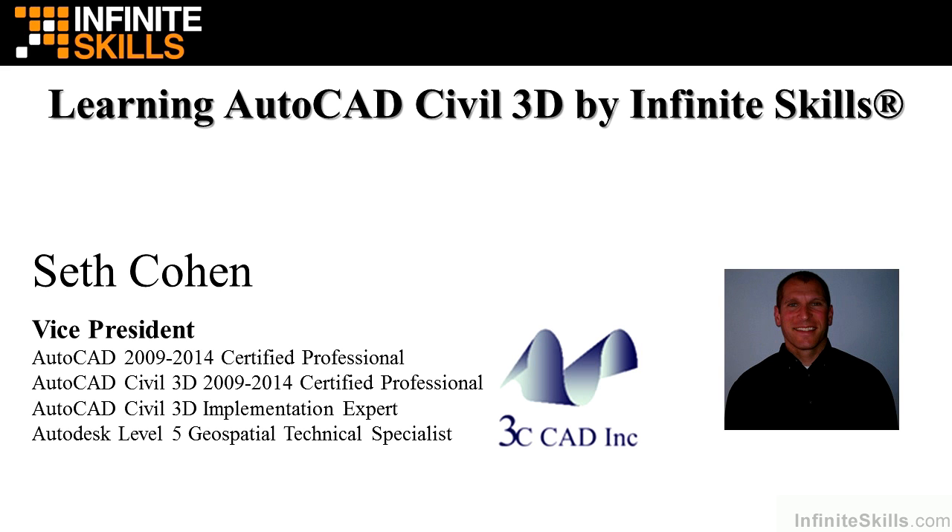My name is Seth Cohen. I am Vice President at 3C CAD Inc. I'm an AutoCAD and Civil 3D Certified Professional. I'm also a Civil 3D Implementation Expert, as well as a Level 5 Geospatial Specialist.